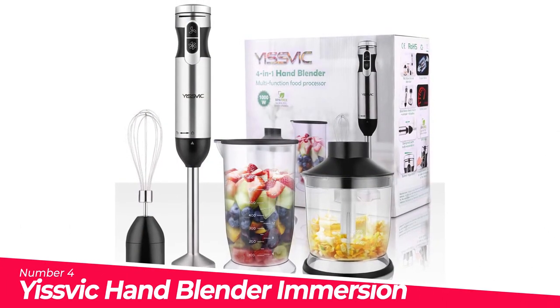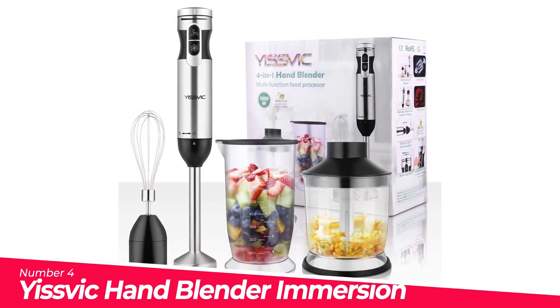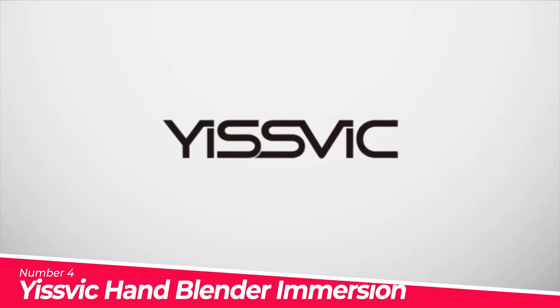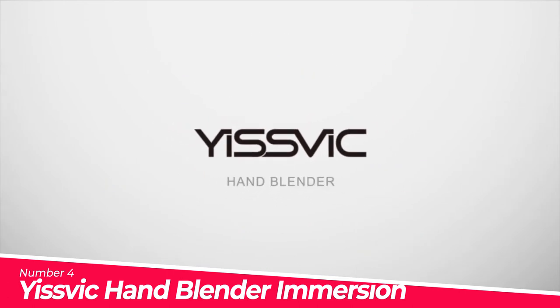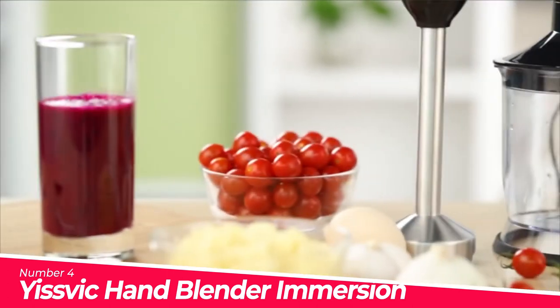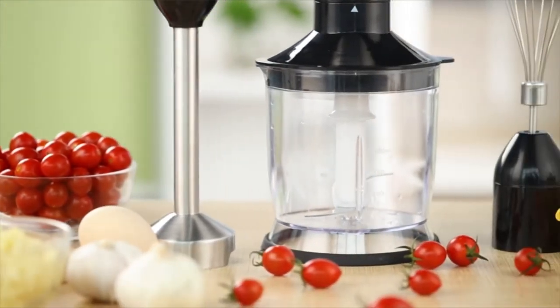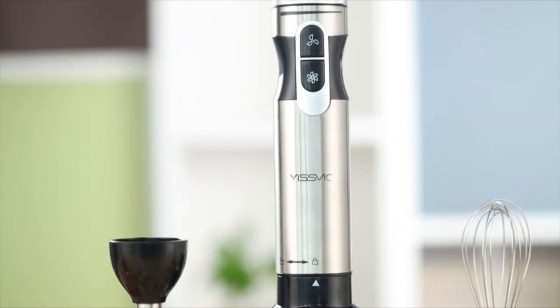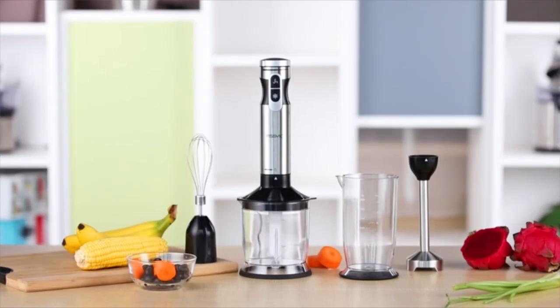Number 4: Yisvich Hand Blender Immersion Blender 1000W. Convenient storage for all accessories. Equipped with a low noise engine. The company is confident in the quality of their product — 100% BPA-free and food-grade approved. Add it to your cart and start your gourmet journey.